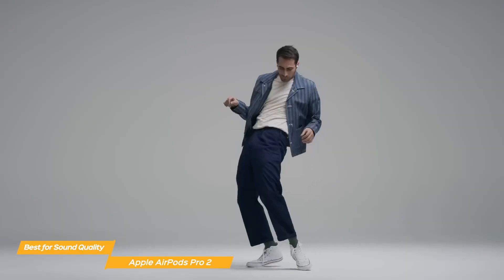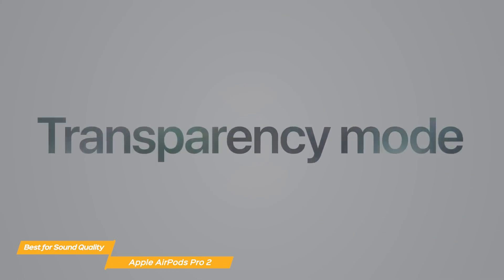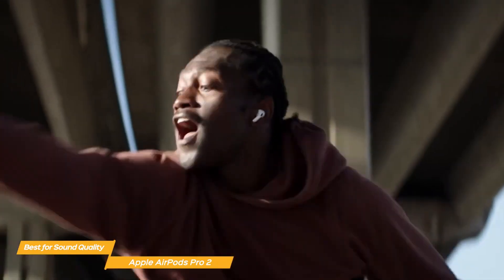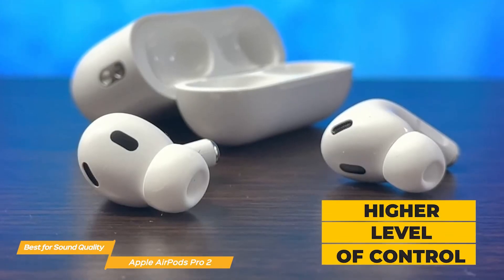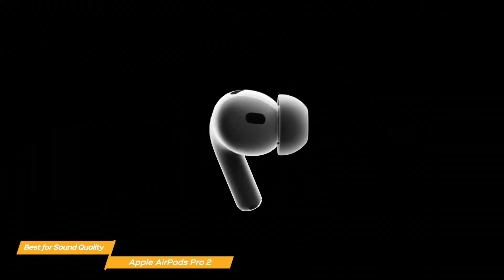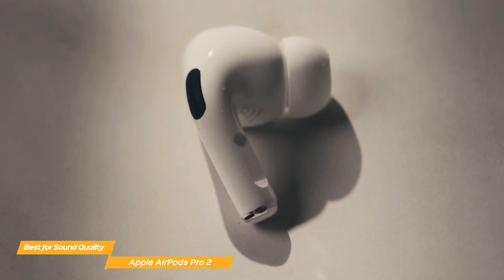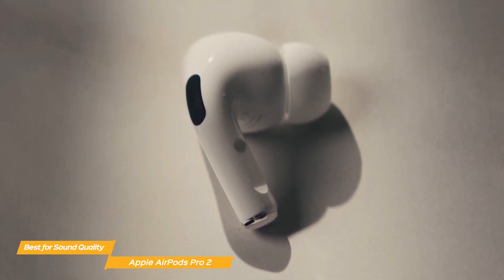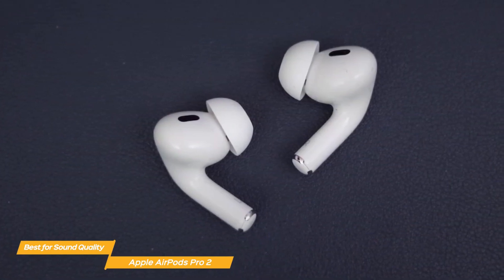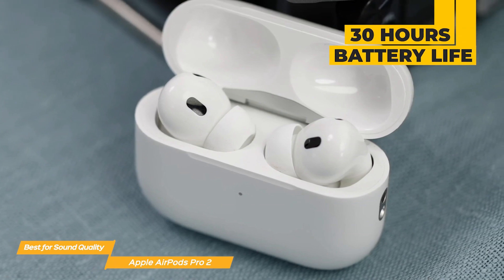Their adaptive transparency allows you to hear your surroundings clearly while instantly compensating for loud noises like sirens or construction. In comparison to earlier models, the Pro 2 gives you more control: swipe the stem to change the volume, press it briefly to start and stop music playback or a call, and hold it down to toggle between adaptive transparency and active noise cancellation. The AirPods Pro 2 have a fashionable and cozy design with a small charging case that can extend battery life by up to 30 hours. The silicone ear tips are available in four sizes and the earbuds are lightweight to ensure the best fit.